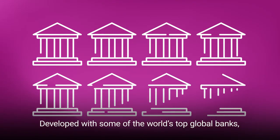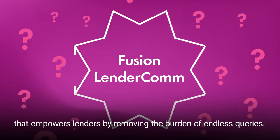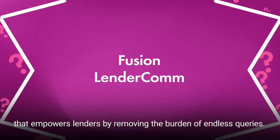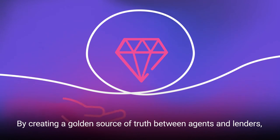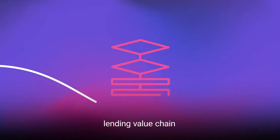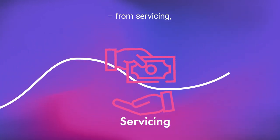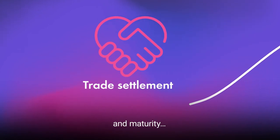Developed with some of the world's top global banks, Fusion Lender.com is a centralized online platform that empowers lenders by removing the burden of endless queries. By creating a golden source of truth between agents and lenders, Fusion Lender.com is transforming the entire syndicated lending value chain — from servicing, through trade settlement, and maturity.